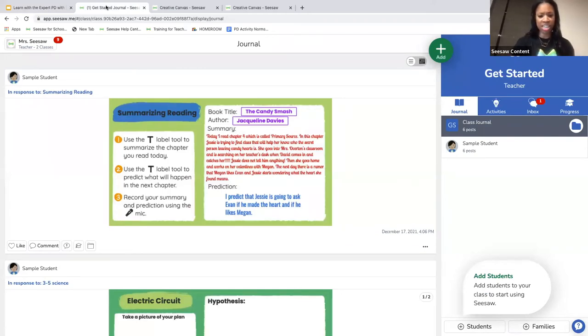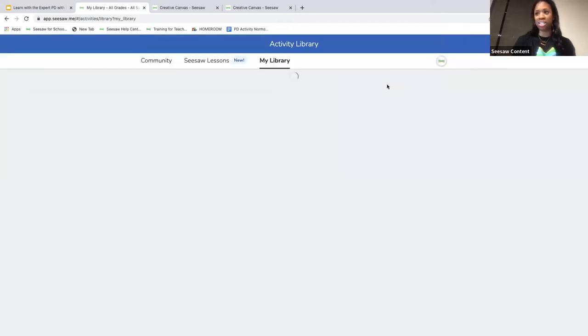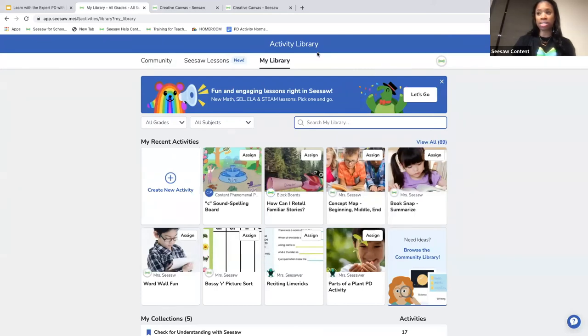Now I'm going to jump into a Fun Phonemes lesson. Here I am in my Seesaw journal. The Fun Phonemes collection is available for all teachers. We're excited to share it beginning this week as part of our teacher preview in the activities library tab. Within the next few days you'll have access to this amazing collection in your activity library.